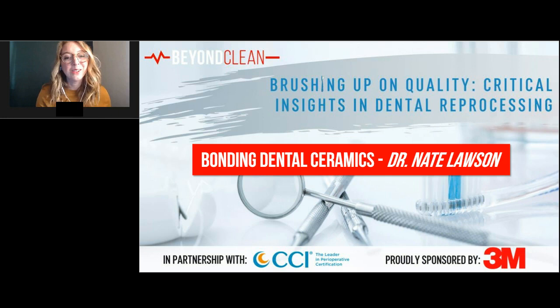I would like to welcome Nate Lawson. Nate is the director of the Division of Biomaterials at the University of Alabama in Birmingham School of Dentistry. He has published over 60 articles in peer-reviewed scientific and trade journals, 75 research abstracts, and three book chapters. Nate is going to talk about how the ability to bond dental ceramics allows the practitioner to perform more conservative tooth preparations. There are many different types of dental ceramics available, so determining the correct protocol for each type of ceramic can be confusing. Each detail of the bonding procedure is based on research performed at the UAB School of Dentistry.